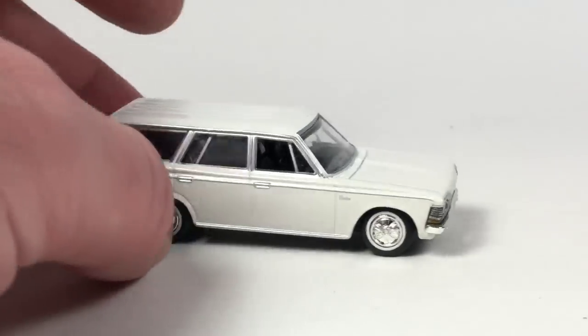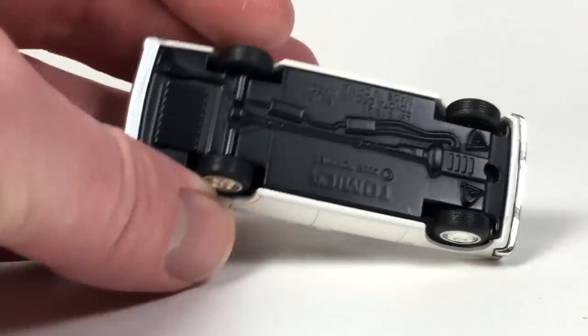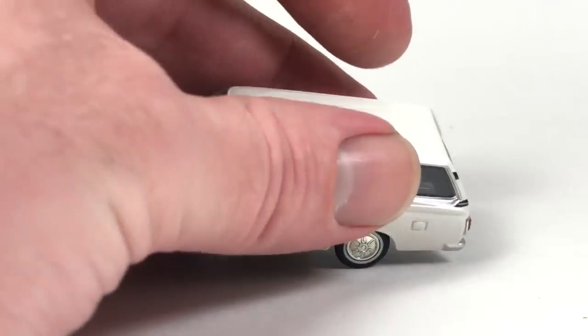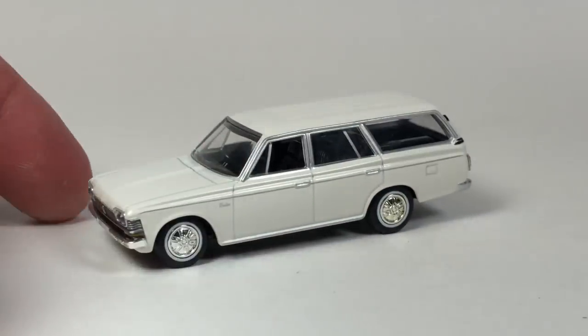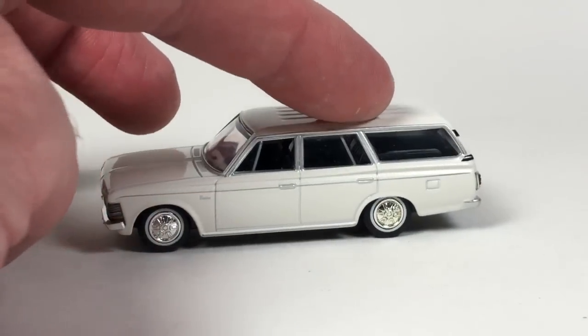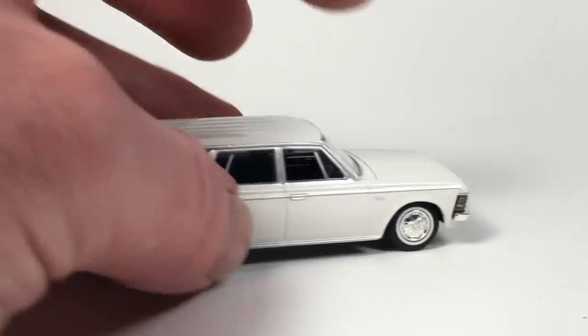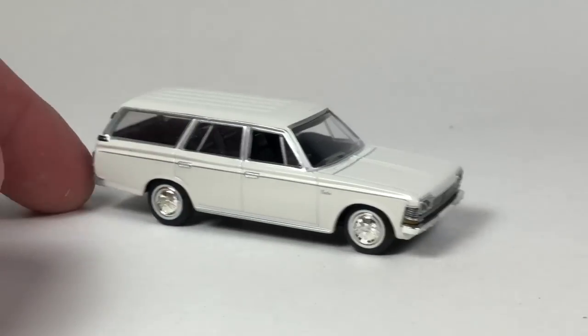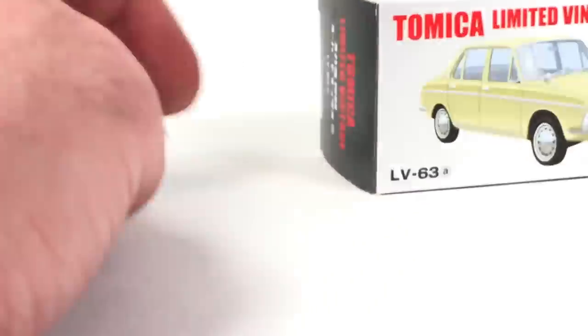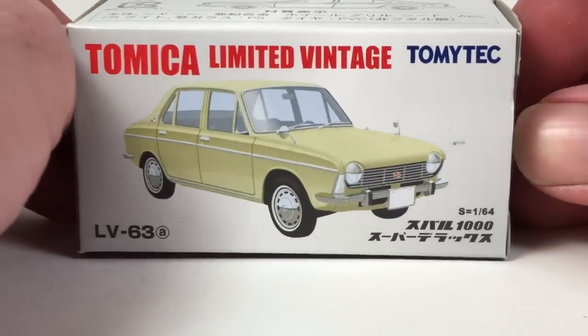LV-18, 19, and 21 share this particular base tooling, so there are slight alterations to the rest of the car to make each model compatible — that's why the base is shared across those. Really, really cool though — a fantastic little wagon, totally digging it.